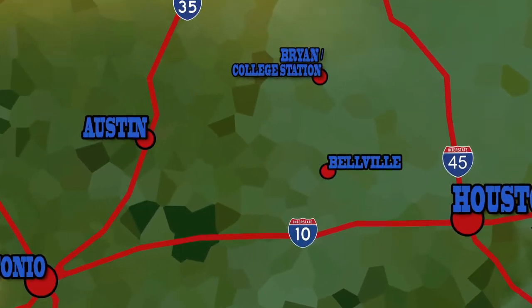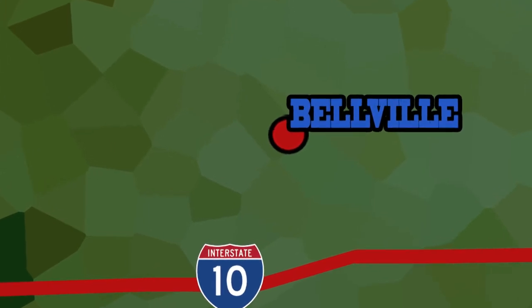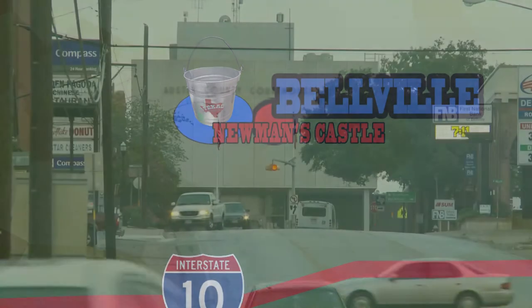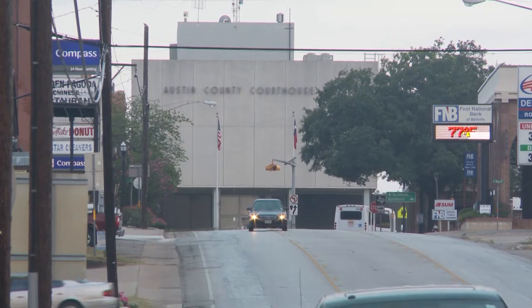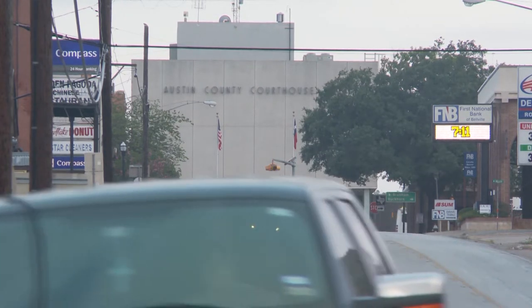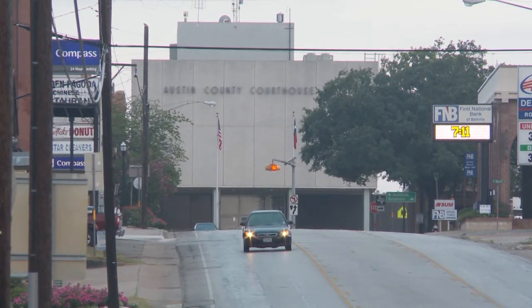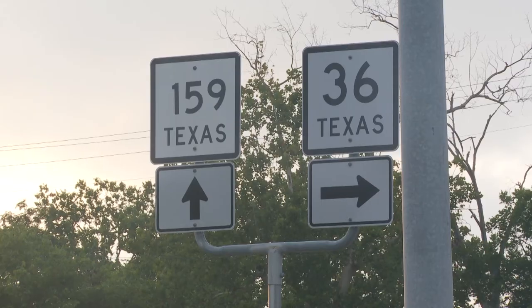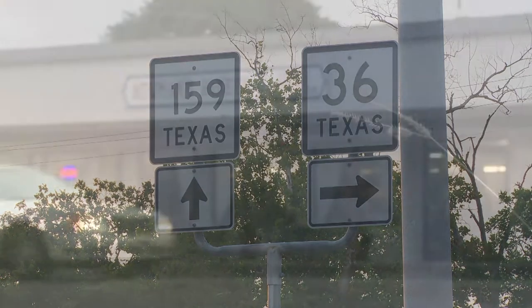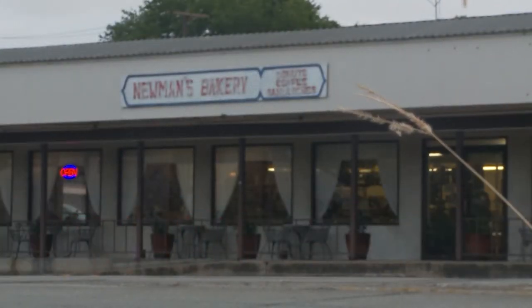We start things off with a stop in Belleville to a castle built by a baker. Every morning, the streets of Belleville come alive as the county seat of Austin County gets to doing business. And one business on the busiest corner of Belleville has been baking up its reputation around the clock.